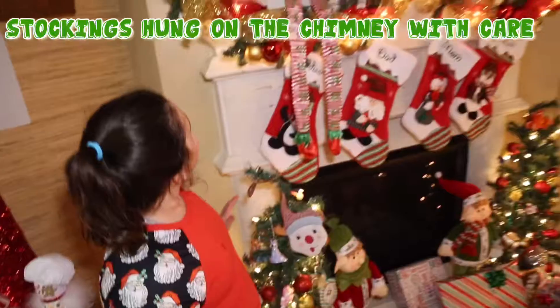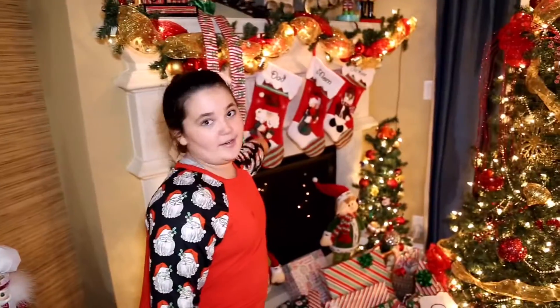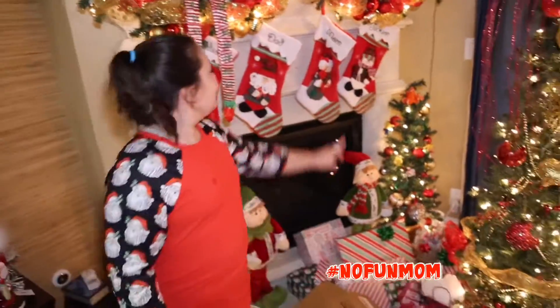Here is my tree. And here is our mantle with all of our stockings. This one is mine — the camera guy. Hashtag no fun mom and Jackson's.